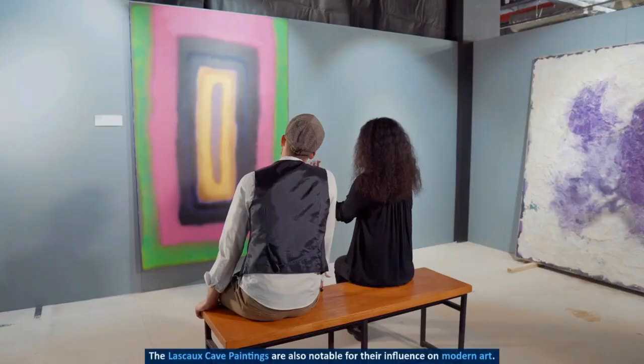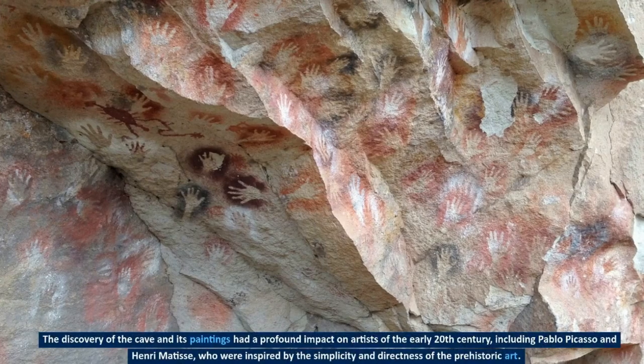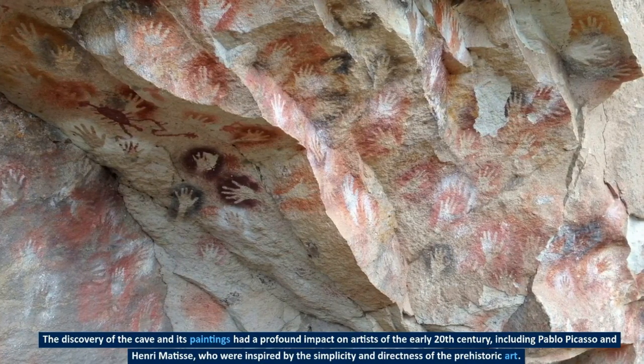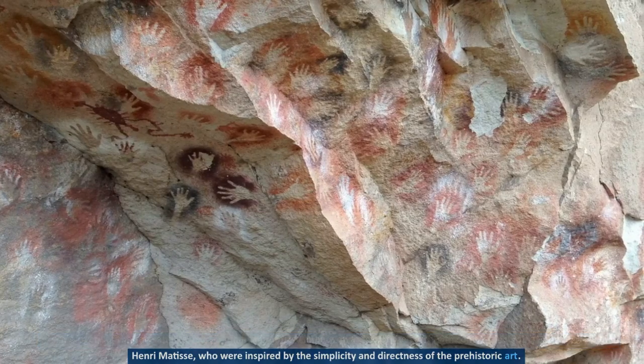The Lascaux cave paintings are also notable for their influence on modern art. The discovery of the cave and its paintings had a profound impact on artists of the early 20th century, including Pablo Picasso and Henri Matisse, who were inspired by the simplicity and directness of the prehistoric art.